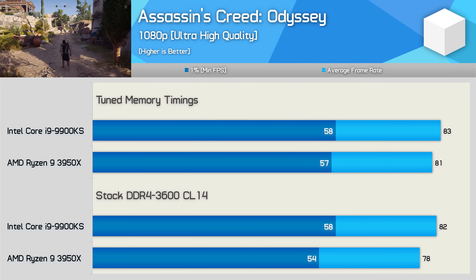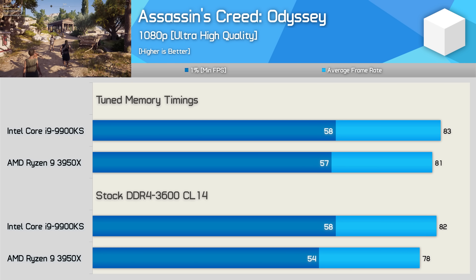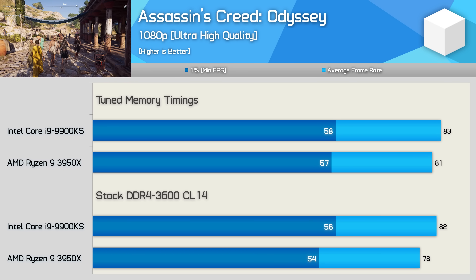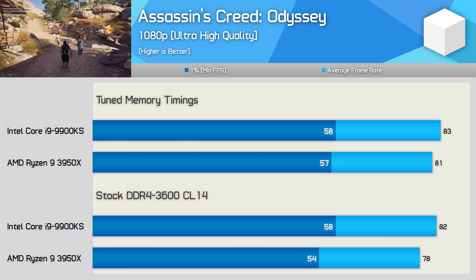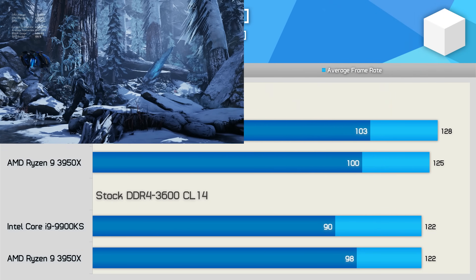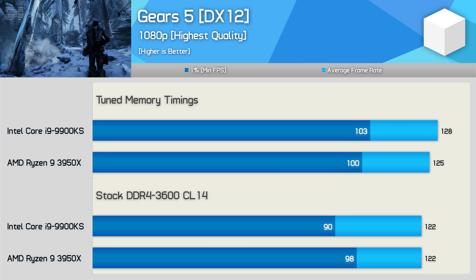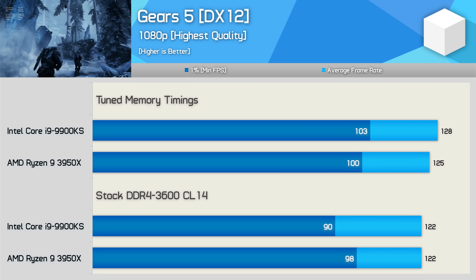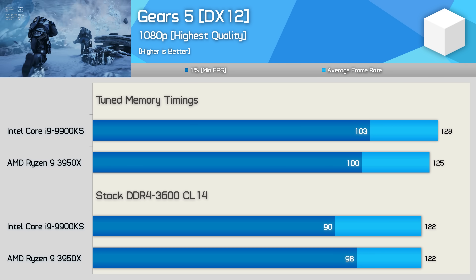Out of the box, the 9900KS is just 5% faster than the 3950X when testing with Assassin's Creed Odyssey — just an extra 3 FPS. Then with the tuned memory timings, that margin shrinks to 2.5%, now just a 1-2 FPS difference, so the same gaming experience will be had with either processor. In the following title, it's the 9900KS that benefits most from tuned memory, with average frame rate up 5% and 1% low up 14%, yet the 9900KS was still just 2.5% faster than the 3950X — pretty much the same gaming experience regardless of CPU.